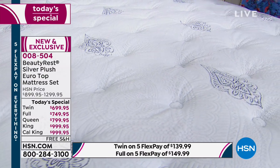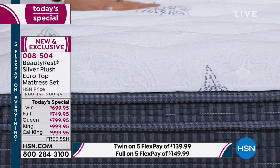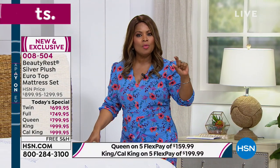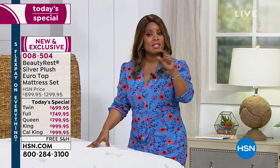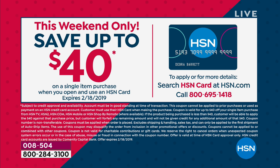The other option is VIP financing with our HSN card — spread payments over 12 months and get the queen-sized bed for $66.66. If you'd like to apply for the HSN card, today is the final day of our big promotion: when you apply and are approved, you'll get $40 off to apply toward the mattress. You get a 10-year warranty and free shipping and handling.